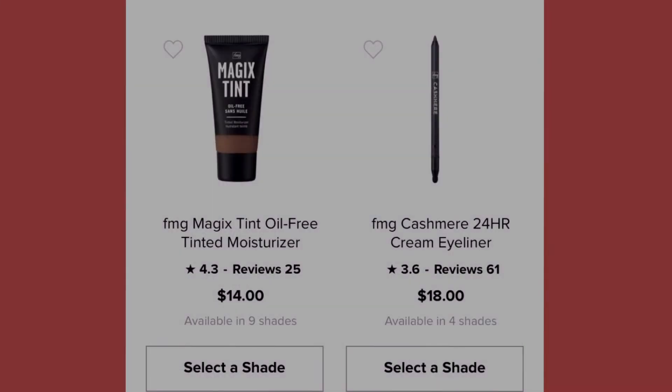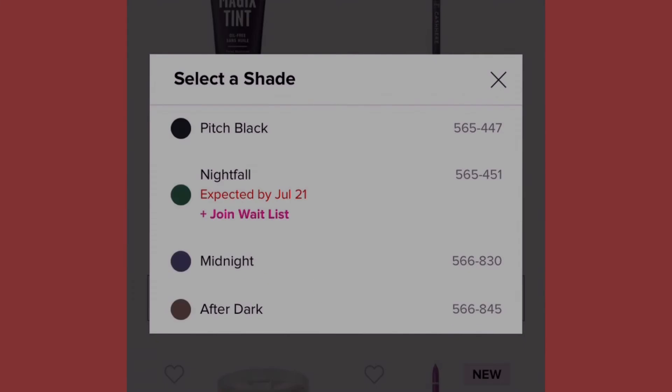We have the Cashmere 24 Hour Cream Eyeliner — who doesn't want makeup that lasts 24 hours? I need to start investing in 24-hour products. It's at eighteen dollars, available in four shades: pitch black, midnight, after dark, and nightfall — though nightfall won't be available until July 21st but you can join the waitlist.